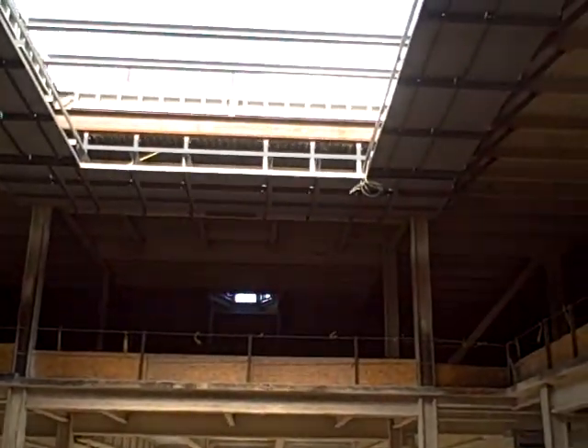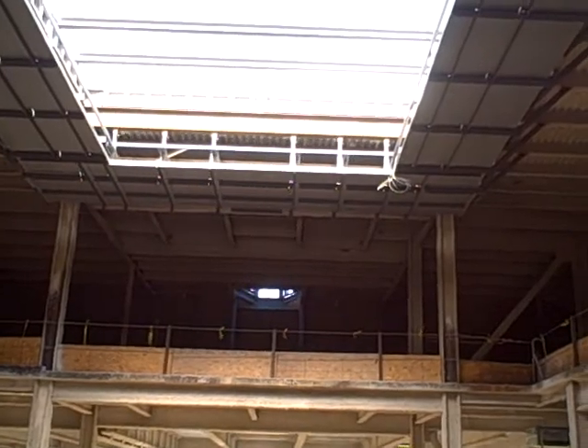Panning up to the very top of the building, you'll see a recently installed catwalk, which allows us access to some mechanical equipment as well as some lights in that area. Up above that, you'll see a number of steel beams which will support the skylight.